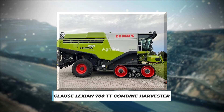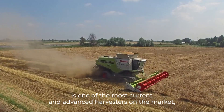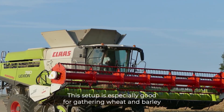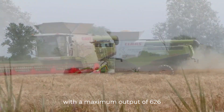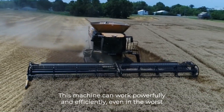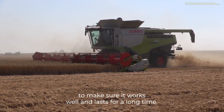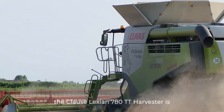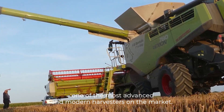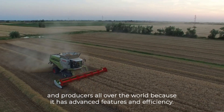Number 9: CLASS LEXION 780TT Combine Harvester. The CLASS LEXION 780TT is one of the most current and advanced harvesters on the market, and can be used to gather a wide range of crops. This setup is especially good for gathering wheat and barley. With a maximum output of 626 horsepower and a 12.8-litre main engine, this machine can work powerfully and efficiently even in the worst conditions. The harvester also has a cooling system that uses both water and air to ensure it works well and lasts for a long time. The CLASS LEXION 780TT is the best choice for wheat and barley farmers and producers all over the world because of its advanced features and efficiency.